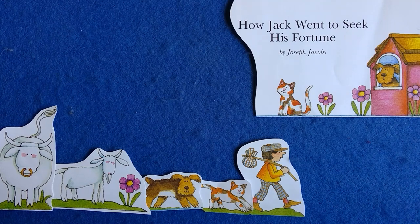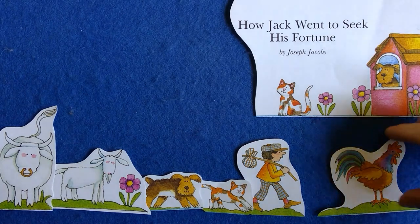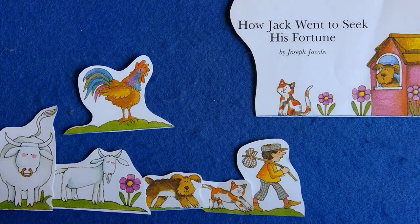They went a little farther and they met a rooster. 'Where are you going, Jack?' said the rooster. 'I am going to seek my fortune. May I go with you?' 'Yes,' said Jack, 'the more the merrier.' So on they went, jiggity jolt, jiggity jolt. Well, they went on till it was nearly evening, and they began to think of some place where they could spend the night. About this time, they came in sight of a house.